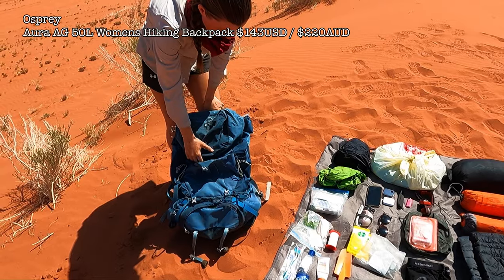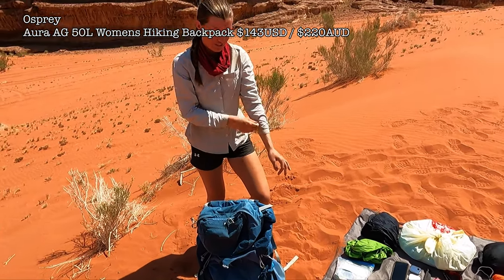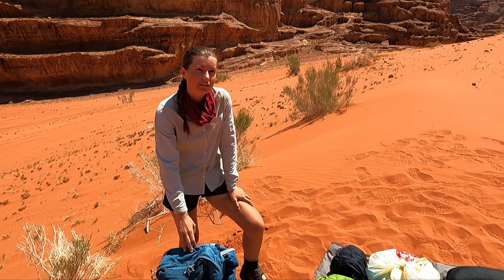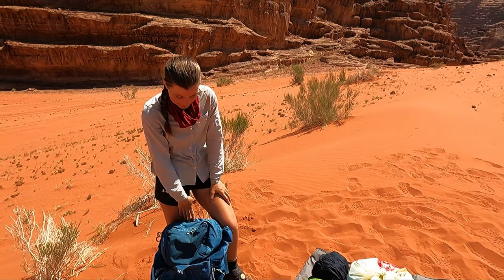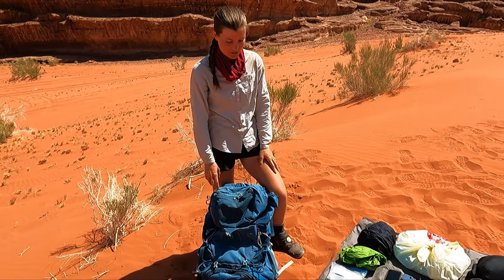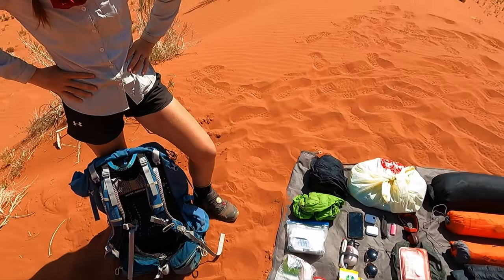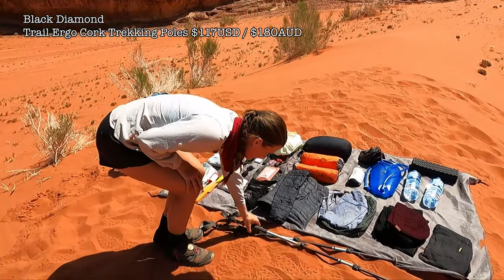My bag is the Osprey Aura 50. It's fine, comfy, and really nice to carry, but it's heavy — about 2-point-something kilos, roughly a kilo heavier than Grant's. For our next trip I'll get a different bag, maybe the men's Exos in a small size since the women's version fits me a bit strangely. The hip belt on this one literally hugs you and puts all your weight on your hips, which is great, but I just wish it was a kilo lighter.